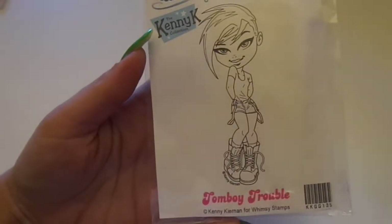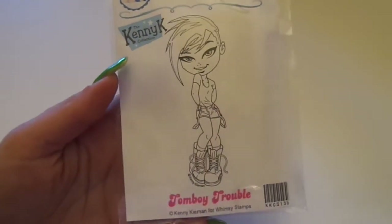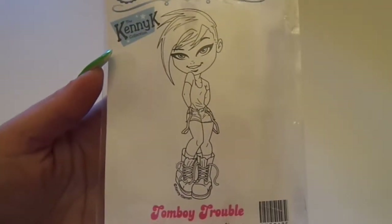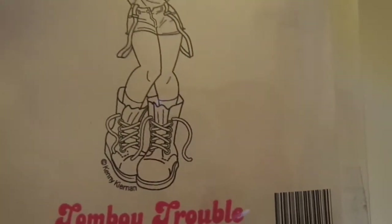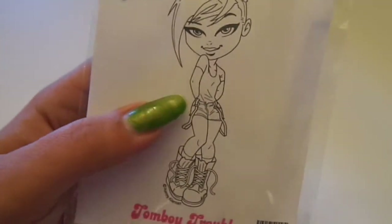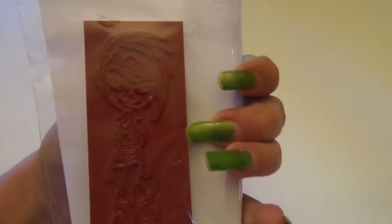Then I got some Whimsy stamps. I got Kenny K's Tomboy Trouble. She is so cute and sassy. I love it, and I love that her shoelaces are untied, and then she's got her suspender straps hanging down, and this super cute haircut.